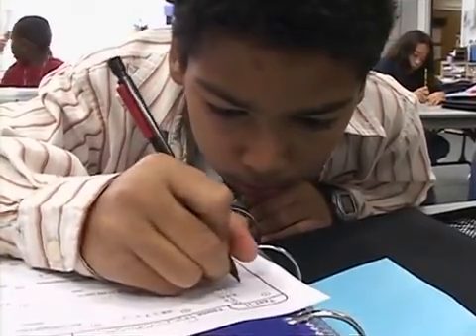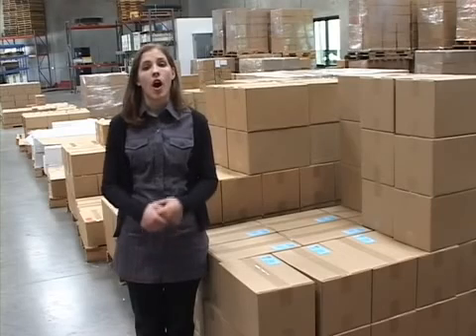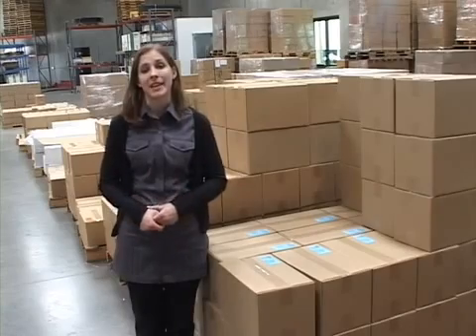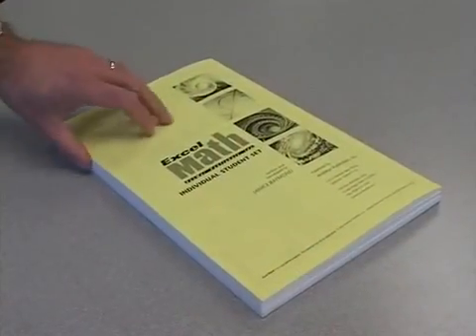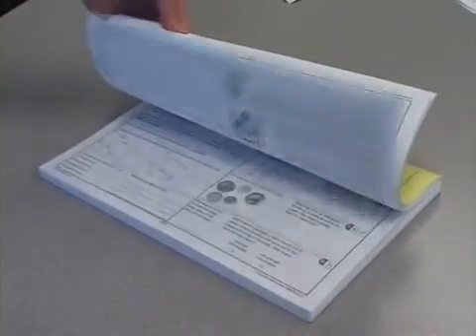Quarterly and year-end assessment tests are also included in the program. Excel Math comes in classroom set sizes of 10, 15, 22, 30, and 35. All sets break down to the same cost per student so you can mix and match to accommodate different classroom sizes. Individual sets are also available for home schooling or for students with special needs.